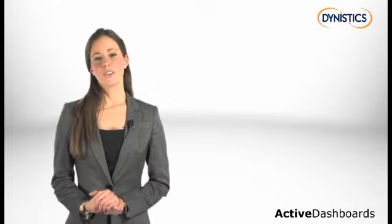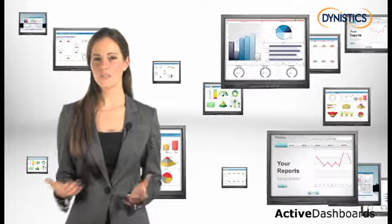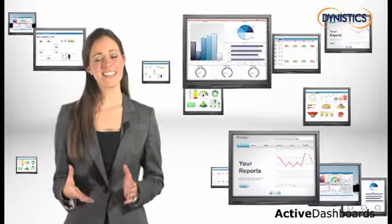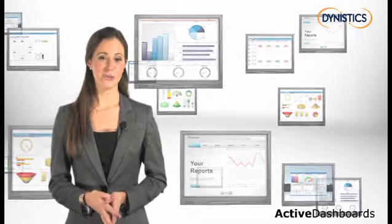The trouble is that all too often, important information is hidden, held in different systems in the organization, or not in an easy-to-understand format. That's where Active Dashboards can help.